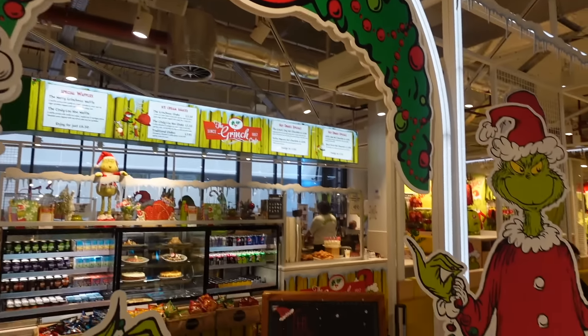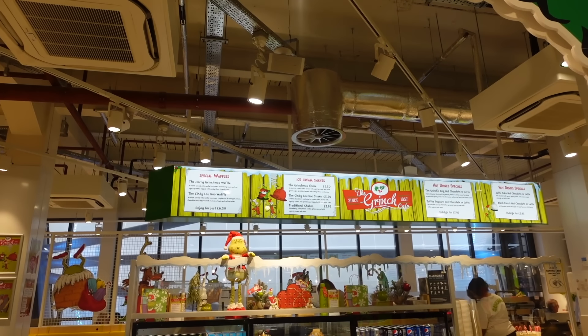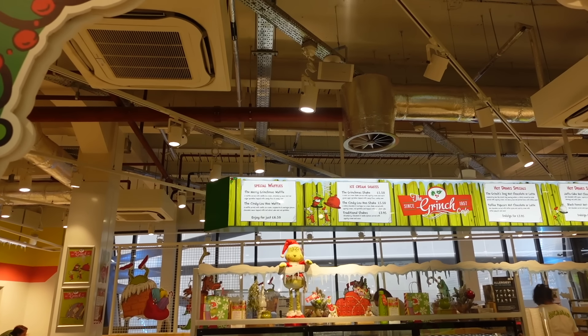Why do I want to come here honestly — it smells so good! They've got all the Grinch themed items, it's like the Grinch Cafe basically — all different drinks, hot chocolates and shakes, and it all looks so good, I just want all of it.